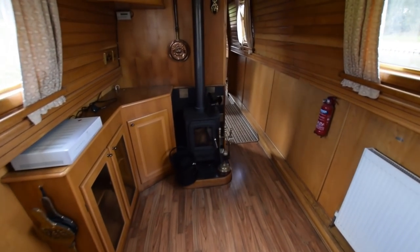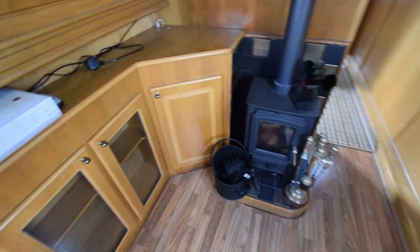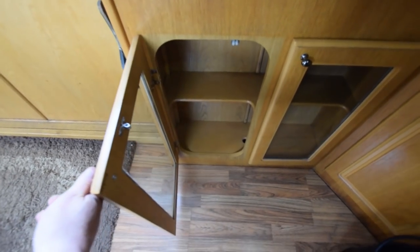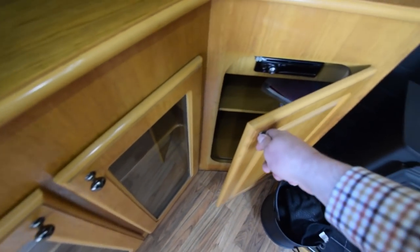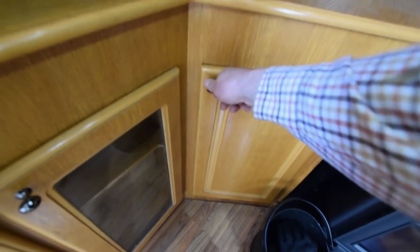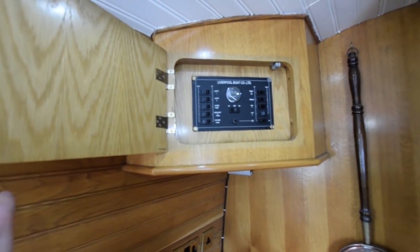Into the saloon, past the futon. Lots of space in here. The saloon measures 17 feet long. That's the skybox — there's a self-seeking satellite on board as well. You just need to put a television in and there you have it. There's the JVC stereo. Some good cupboards here.